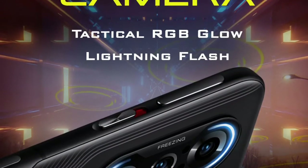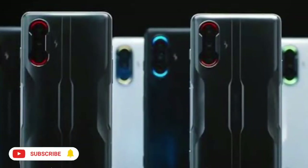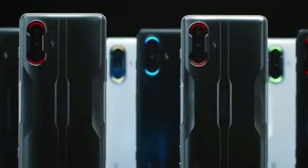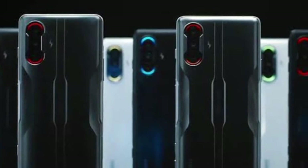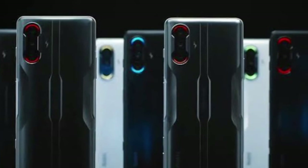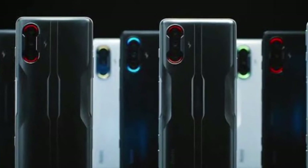For the selfie camera, it has a 16MP single camera capable of 90fps video. The camera is available online and features the 64MP shooter.